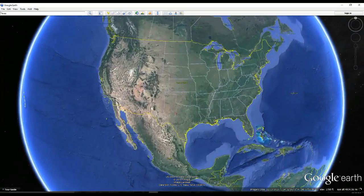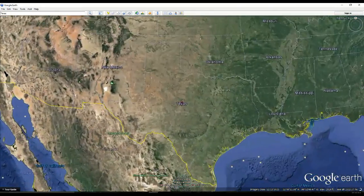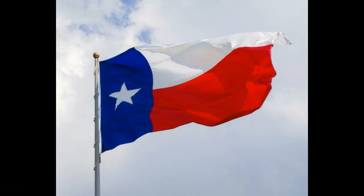Welcome to the Lone Star State, or Texas as it is commonly known. Texas is known as the Lone Star State due to the one lone star on the Texas flag.